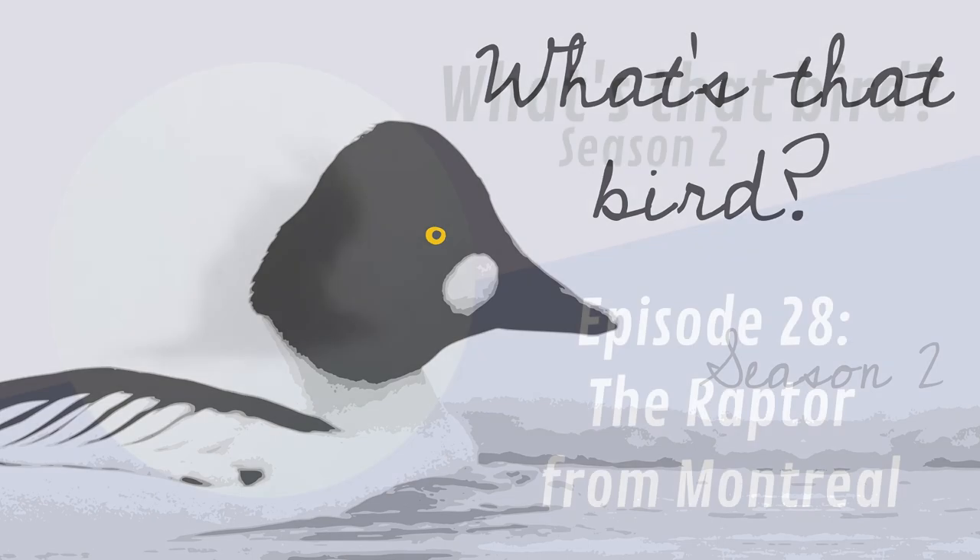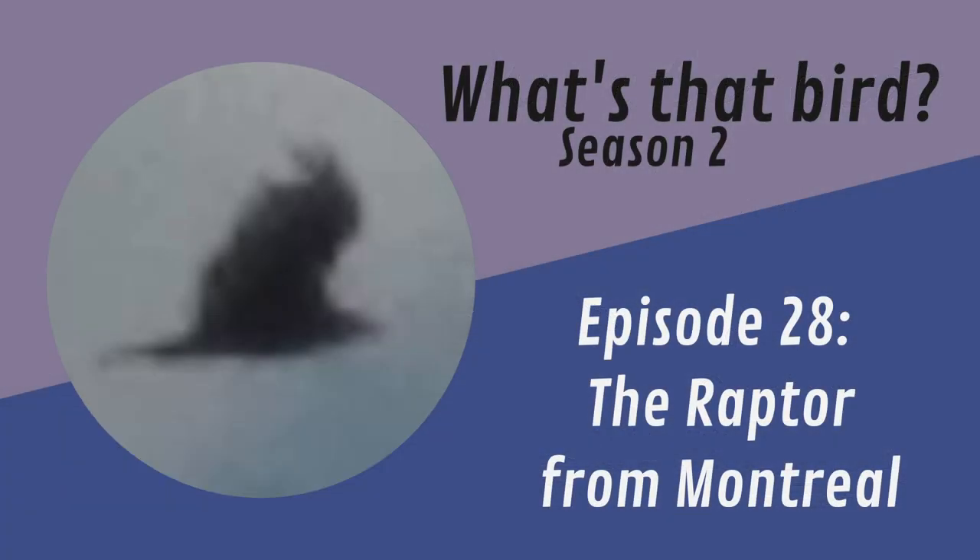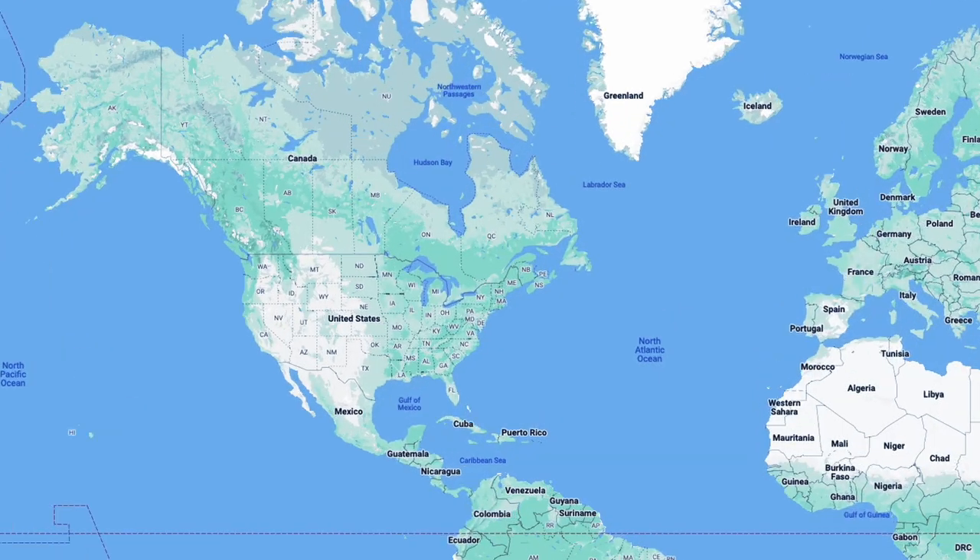Welcome to episode 28 of What's That Bird. On this episode, I'm going to identify a bird sent to me from Montreal.